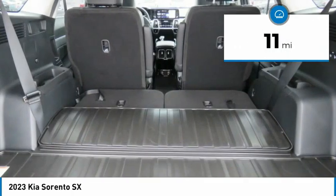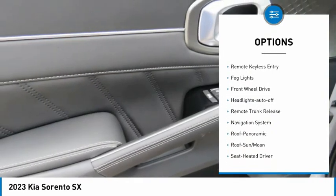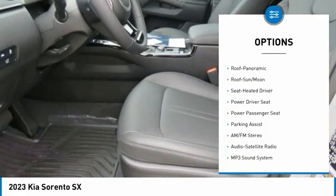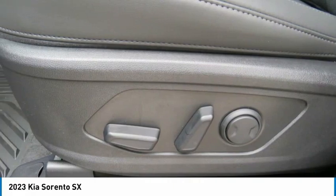Here are some of this vehicle's great options: aluminum wheels, rear spoiler, heated side mirrors, traction control, daytime running lights, remote keyless entry, fog lights, FWD, headlights auto off, remote trunk release.